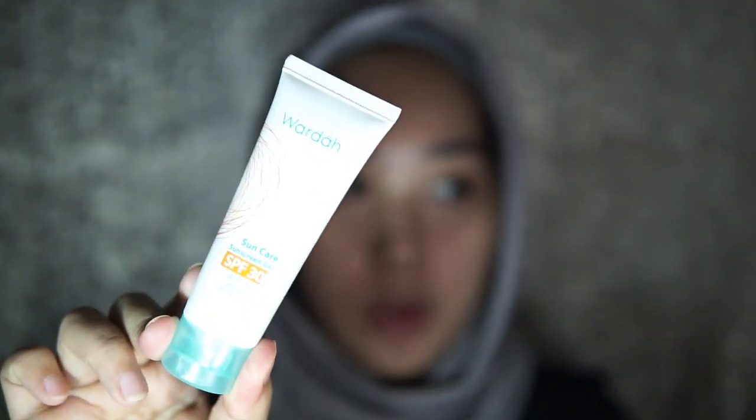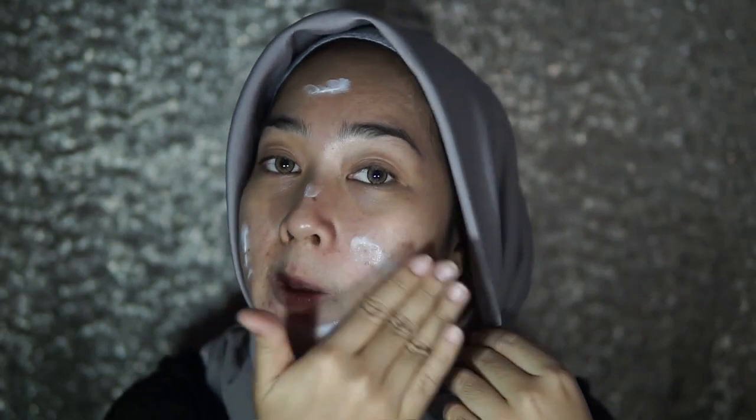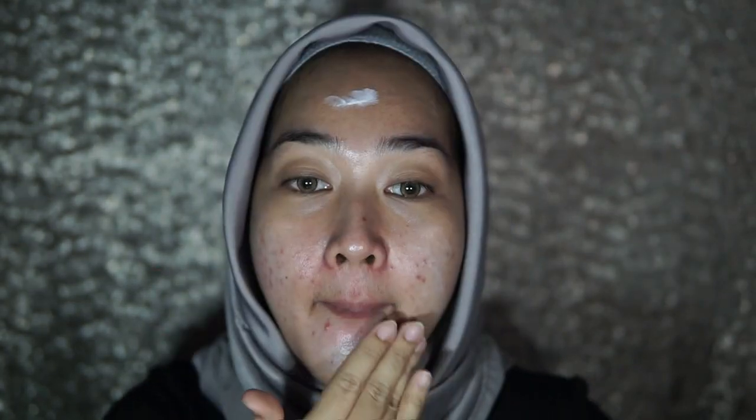Yang pertama, aku akan menggunakan suncare atau sunscreen gel. Fungsinya untuk melindungi kulit wajah kita dari serangan sinar matahari, dan juga sebagai base.